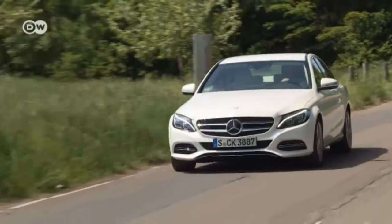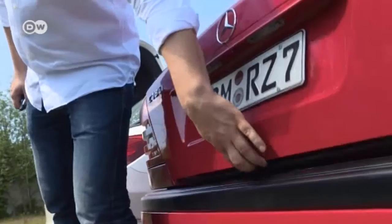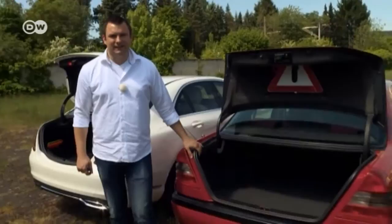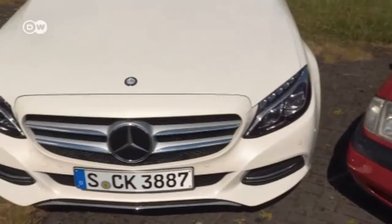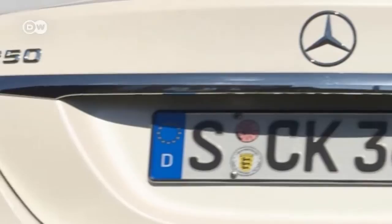The car we tested with the Avant-Garde option package costs a bit over 46,000 euros in Germany. The new trunk has just 50 liters more than the old one. Separate back seats were optional in the old C-Class, whereas they're standard in the new one. A few design things have changed too — the old C-Class had a classic grille, while the new one has a 3D grille with a large Mercedes star. The two cars' hatchbacks are very different, but the characteristic ornamental molding has been retained.